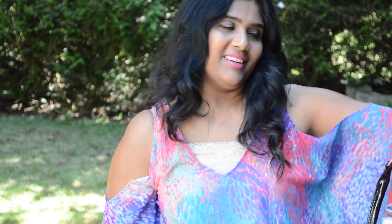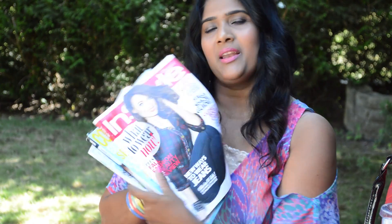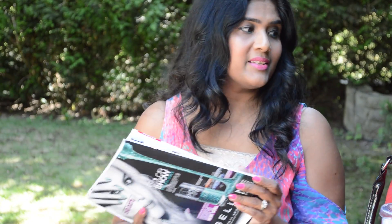Next, I take some magazines with me because when I'm on the beach mat I like to go through them. I don't usually read them at home, so the beach is a good time for that.